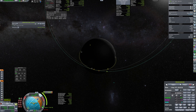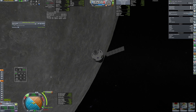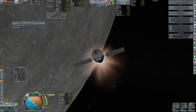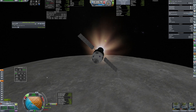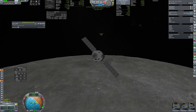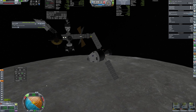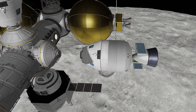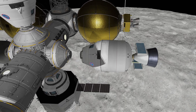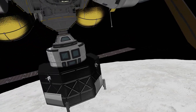A small correction burn sets a proper approach. This time I managed to nail the chosen time and soon the capsule performed docking. Tower station is now fully complete — it looks quite impressive in my opinion.